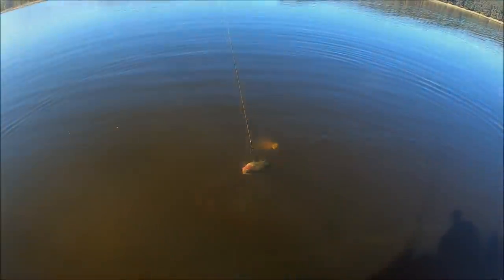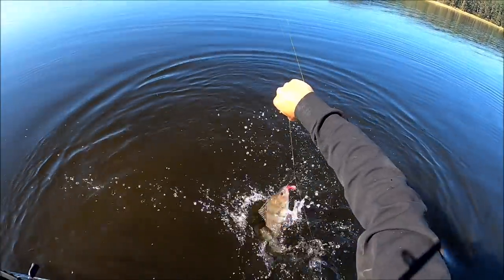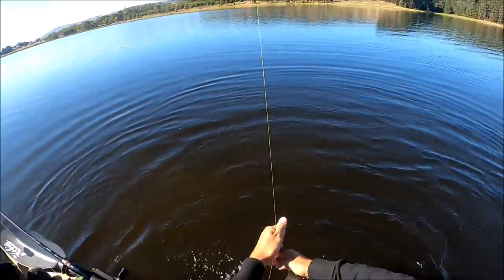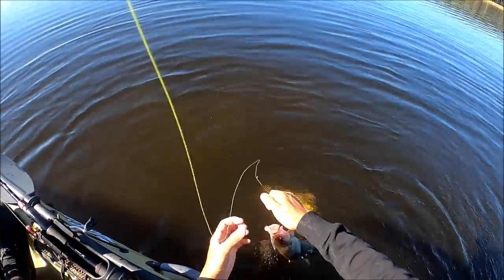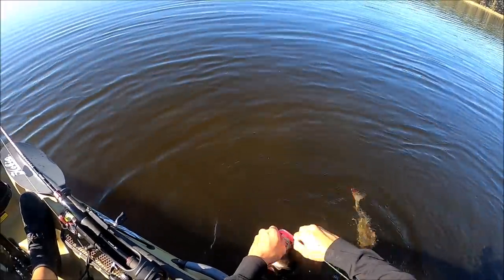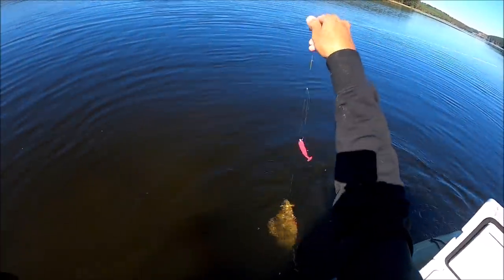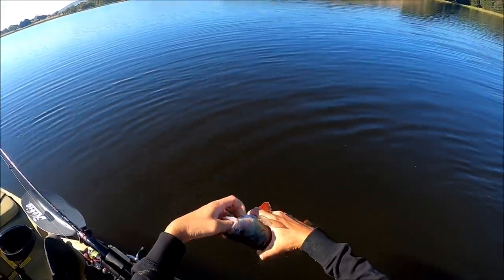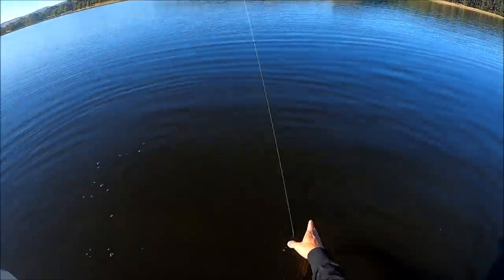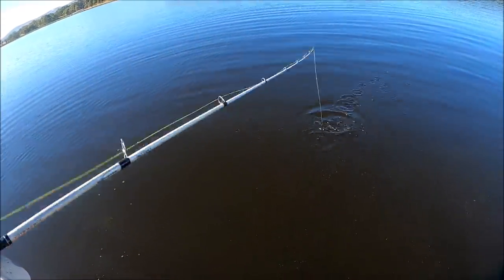No way. Look at this. They're like bass - you can grab them by the lips. There's one. The other one's bigger. Time to snap its neck. The other one fell off.